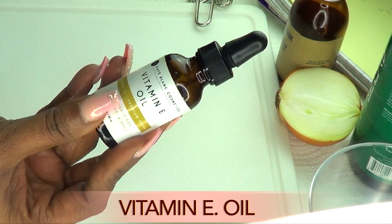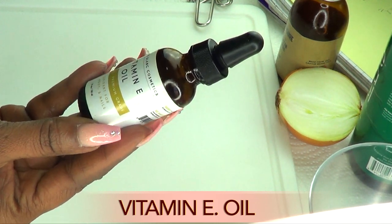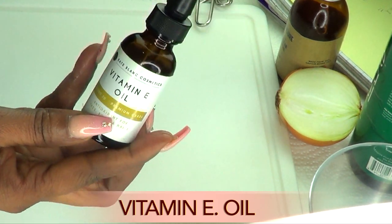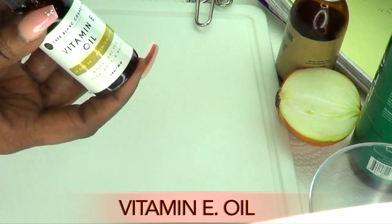Our final ingredient is vitamin E oil. If you do not have vitamin E oil, you can use a little bit of olive oil in this recipe. Vitamin E oil is going to help grow your hair stronger and will nourish the hair follicles.